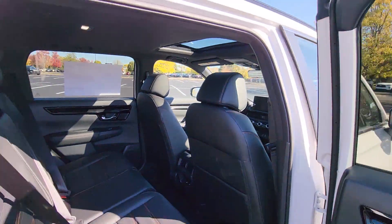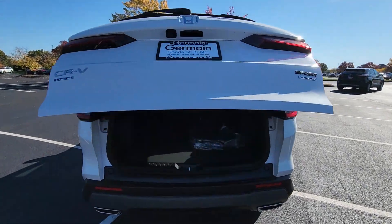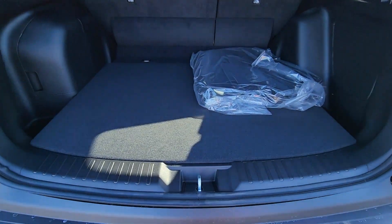Blind Spot Monitor, All-Wheel Drive, Parking Aid Sensor, Heated Side View Mirrors, Leather Seats, Moonroof, and Backup Camera.